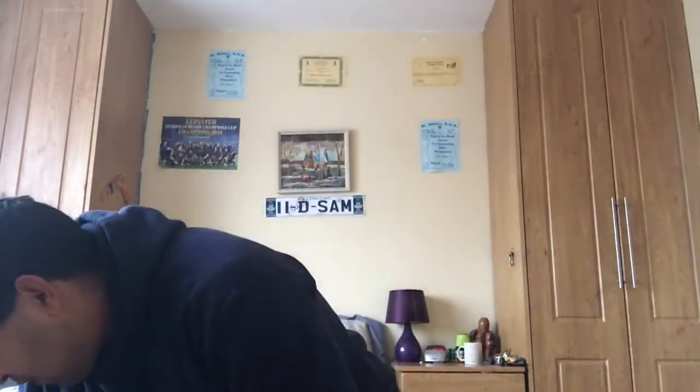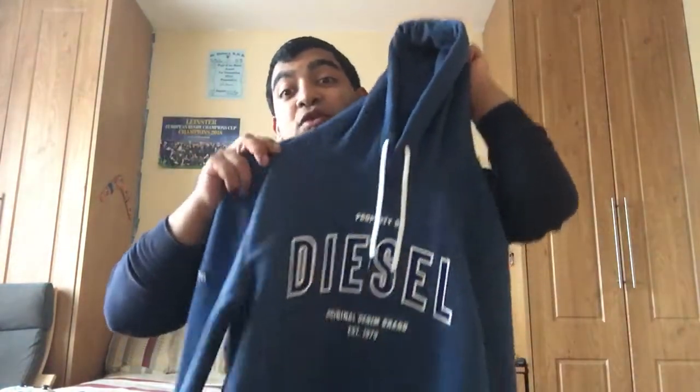Hey guys, back with another video. Happy Christmas! Let's get started. First thing we have is this gorgeous hoodie. Look at the hood - lovely! Fantastic hoodie, I think it looks good.